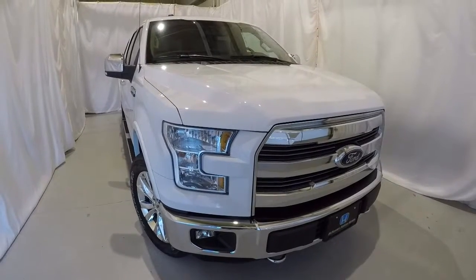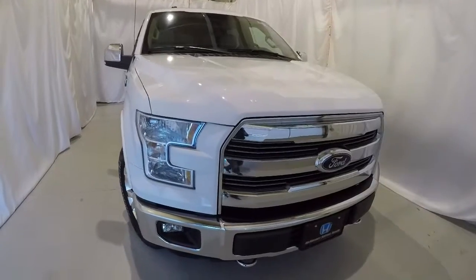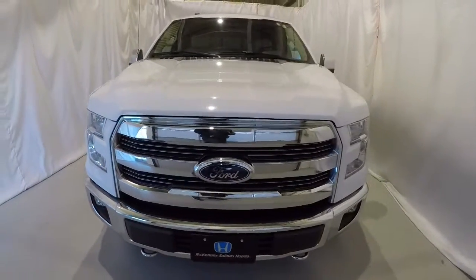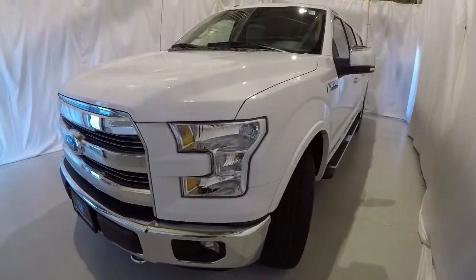Today we're featuring a 2016 Ford F-150 Lariat. It's got 16,000 miles on it, still got some factory warranty left. It's Oxford White in color, four-wheel drive, clean Carfax, one owner, local trade.